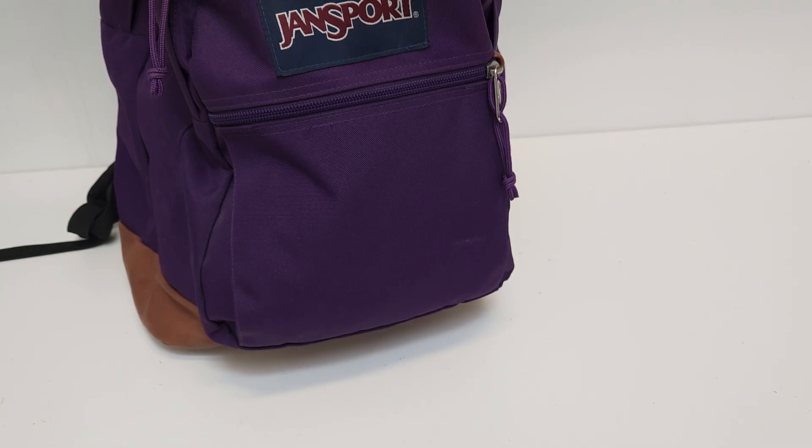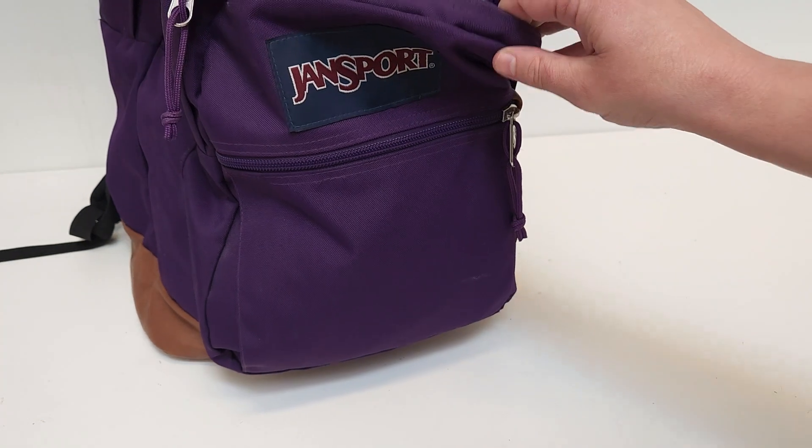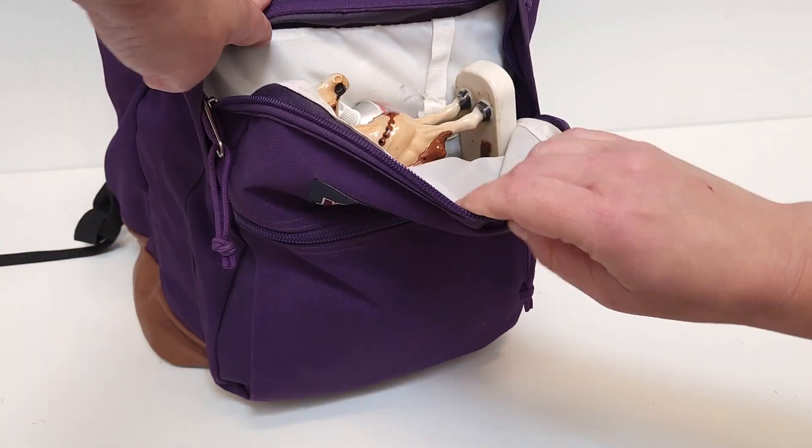Oh hi, it's me again. I'm going to unpack for you some things I got at the thrift store last night. I'm trying some new camera settings and hopefully the sound is a little bit better — who knows, it's a mystery. I take the public transit to work, so I packed all these in my backpack to get them here.